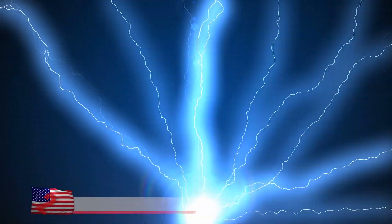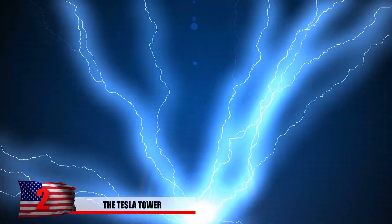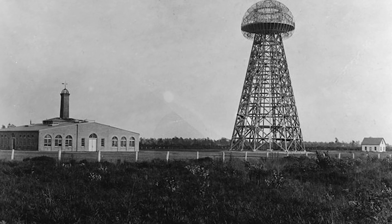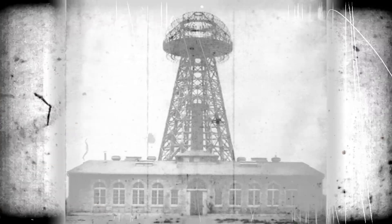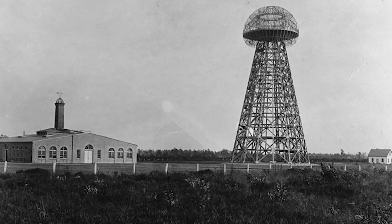Number 2: The Tesla Tower. A free energy source would mean big oil companies go out of business and less reliance on government. Some claim this type of energy was found during the Roswell crash, while others believe scientist Nikola Tesla designed it. The pollution-free energy would have utilized Earth's natural movement, but was suppressed in the early 1900s by groups who felt their industries were threatened. JPMorgan cut funding to Tesla's tower in New York when he discovered it might rival control of his fossil fuel interests. The metal was scrapped in 1917 to pay off debt.